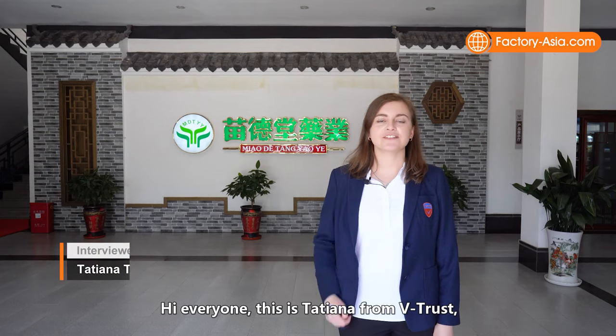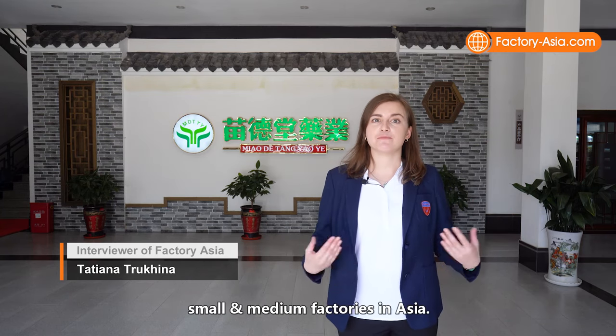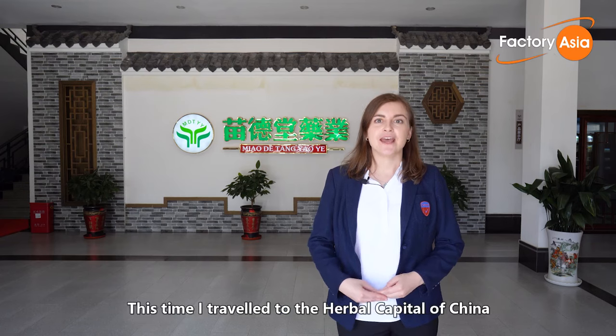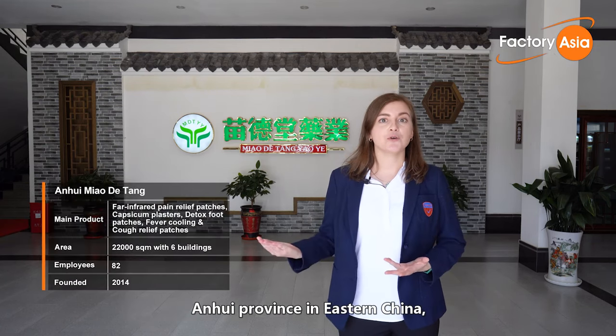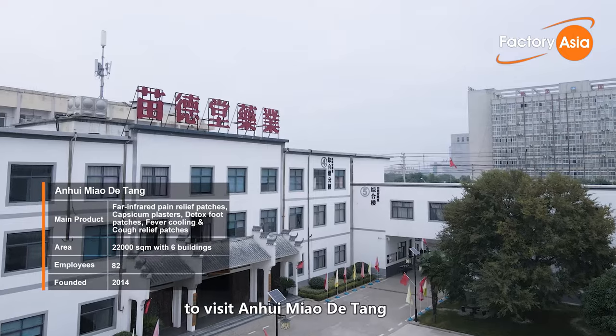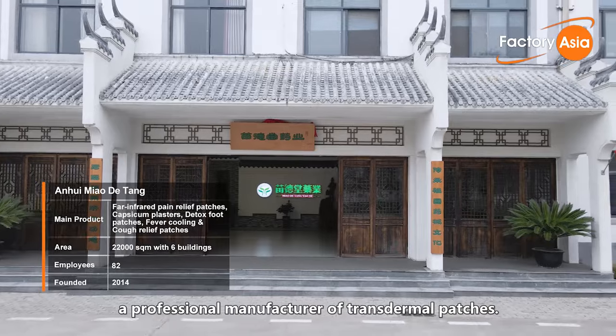Hi everyone, this is Tatiana from Vtrust and welcome to Factory Asia, where we showcase the best small and medium factories in Asia. This time I've traveled to the herbal capital of China, Anhui Province in eastern China, to visit Anhui Miao Datang, the professional manufacturer of transdermal patches.